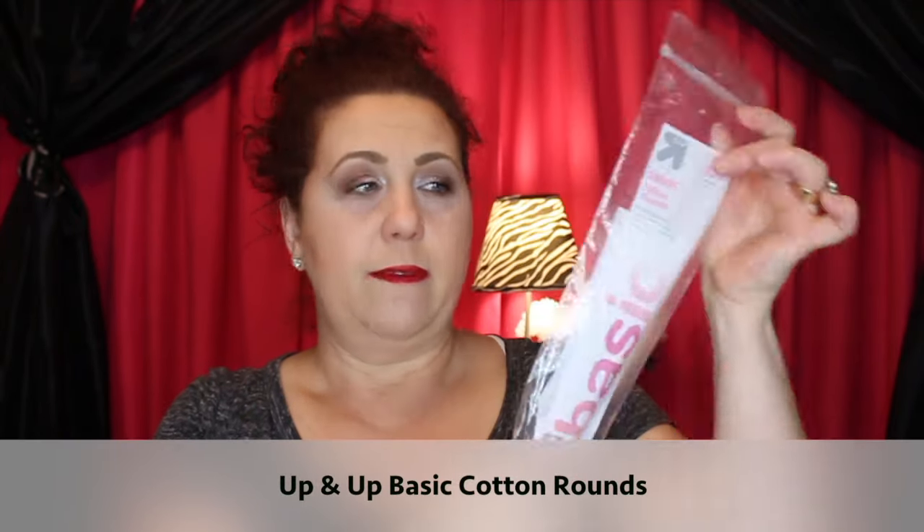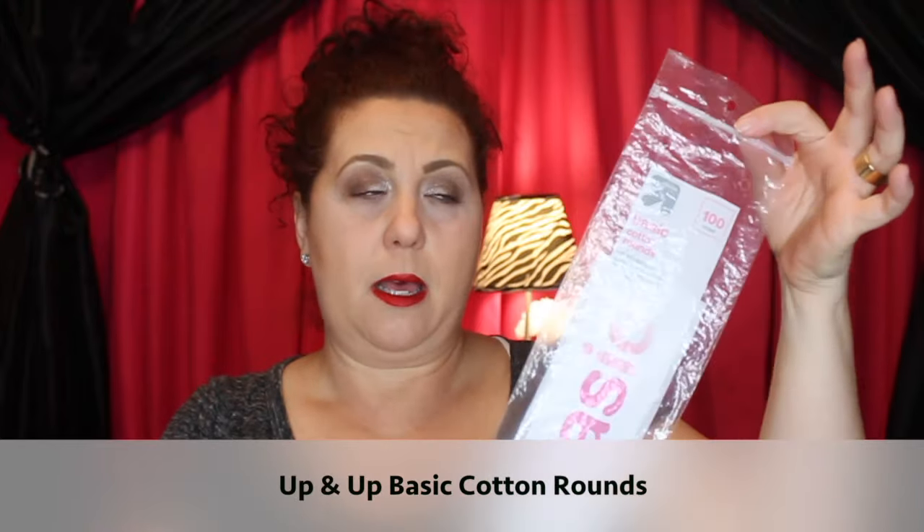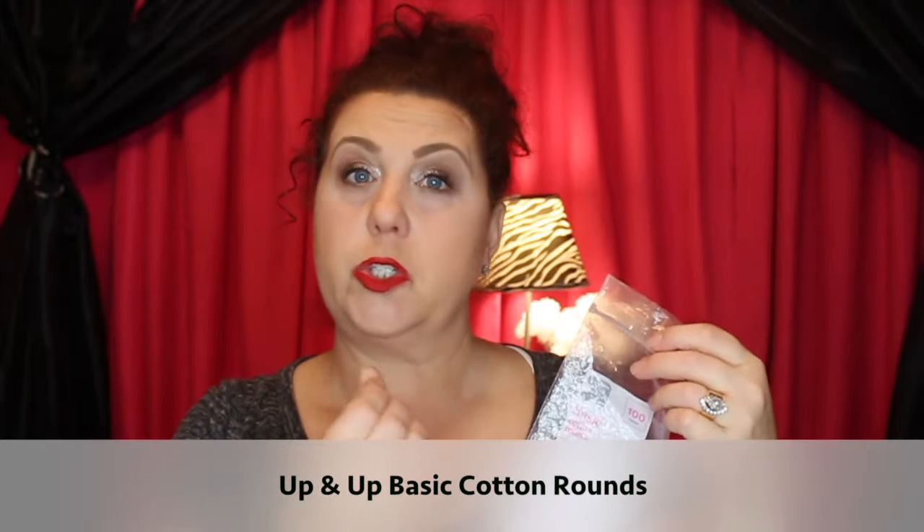Some more of the Up&Up brand basic cotton rounds — I will not repurchase these. I like ones with a little texture for exfoliation, but these were just smooth, so I'll look for a different kind.